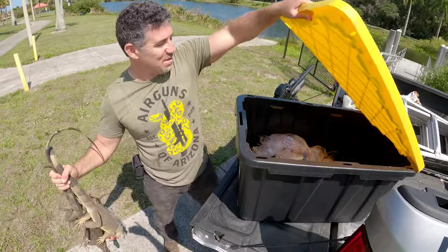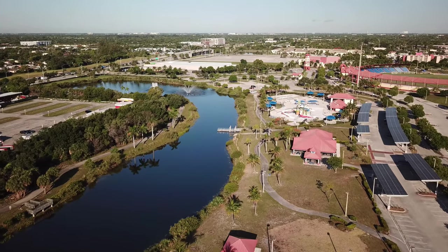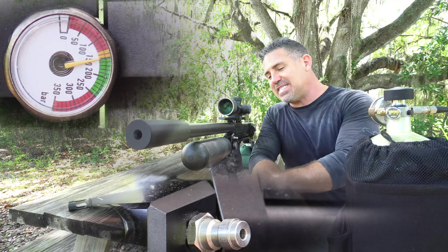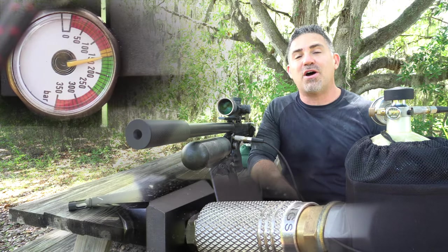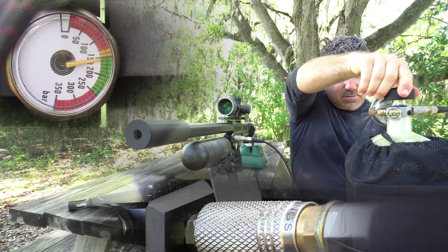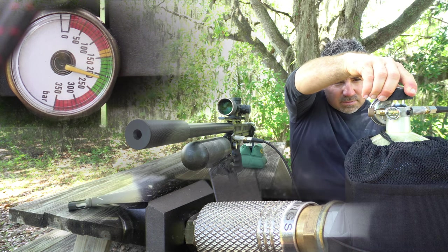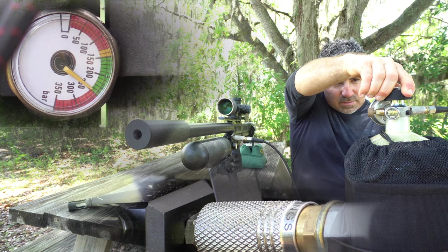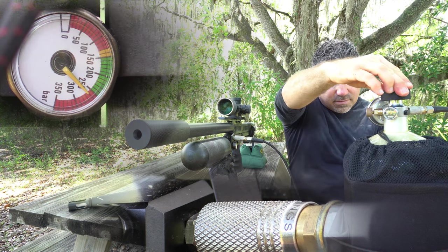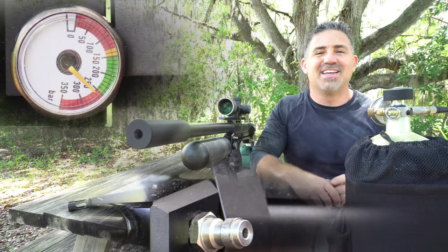This box is getting heavy. It is — 50 pounds of dog is in here. Refilling the SK's 480cc removable carbon fiber bottle is super easy. Hook up, then slowly fill to no more than 250 bar. When you reach 150 bar, bleed the air between your fill source and the gun and disconnect. That's all there is to it.